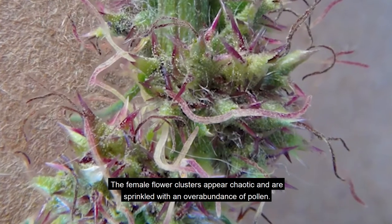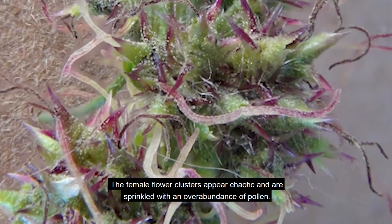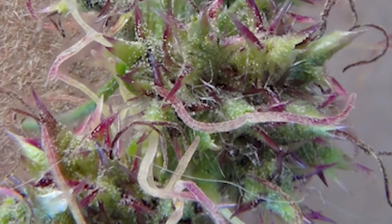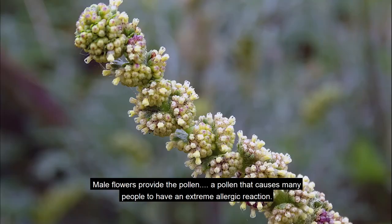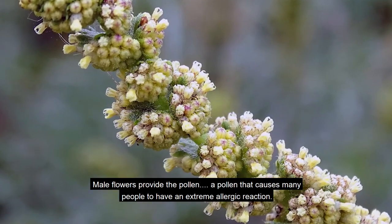The female flower clusters appear chaotic and are sprinkled with an overabundance of pollen. Male flowers provide the pollen, a pollen that causes many people to have an extreme allergic reaction.